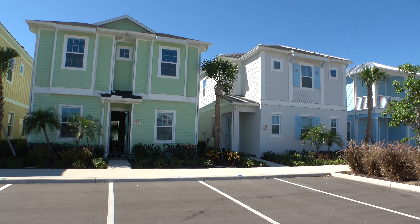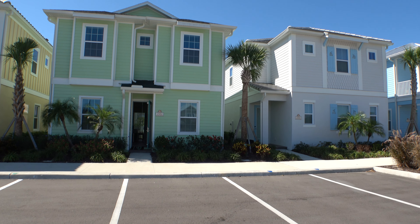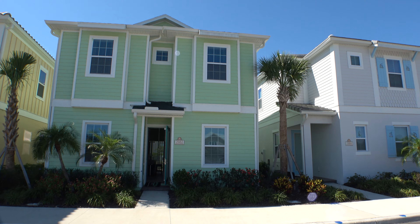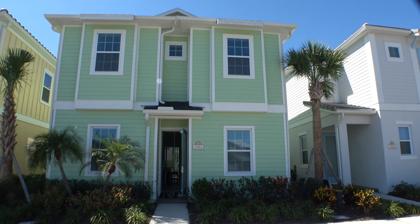This is Rich Nono. Right now I'm over at Margaritaville. I'm a realtor, home inspector, and notary public in Florida. So let's go inside and have a look at this home right now.